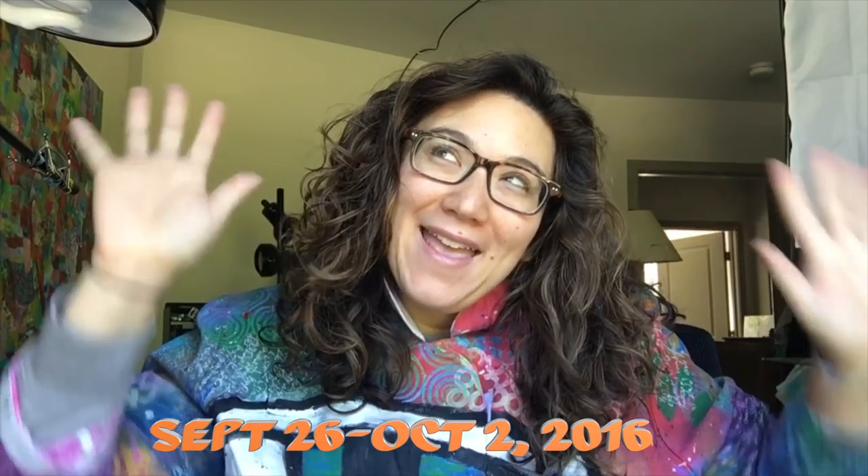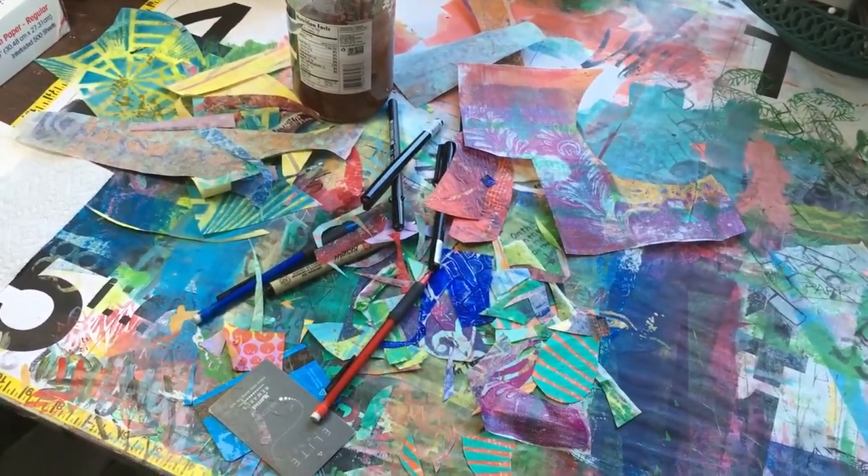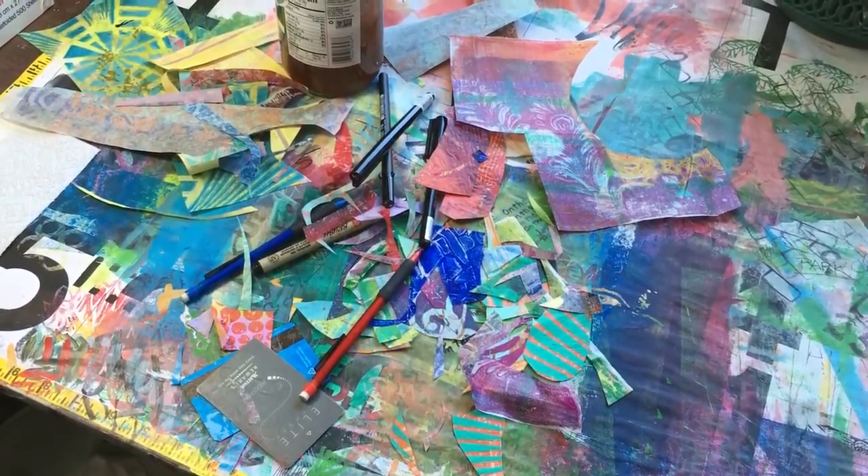Hey guys, welcome to another week of Julie's World! I'm here in the studio in my painting coat. I've had a really good week and I'm excited to share it with you. I know there have been some comments about the camera being jumpy, and I'm trying to get better — I'm learning this whole vlogging thing as I go. I have a lot of leftovers from doing my ketubah, so I'm going to put them to use.